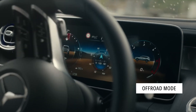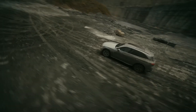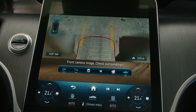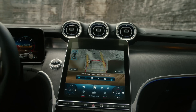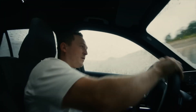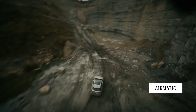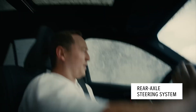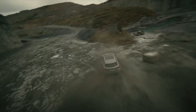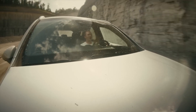In off-road mode, the driver display gives you loads of cool information. Mercedes-Benz also offers an optional 360-degree camera and transparent bonnet function that works up to 8 km/h, showing you things you might not see with the naked eye — like potholes or big rocks. The GLC's Airmatic air suspension means you always have excellent ground clearance regardless of load, and the rear axle steering further increases maneuverability off-road. With the optional off-road engineering package, you get an extra 20mm of ground clearance, especially handy for rock crawling.